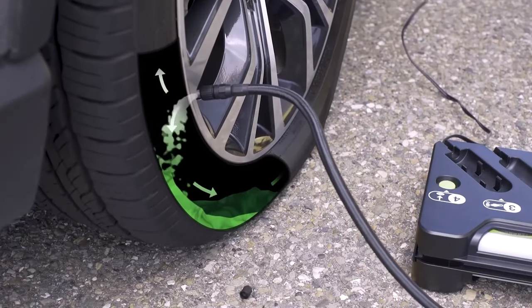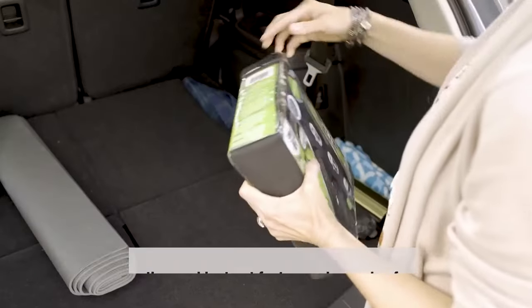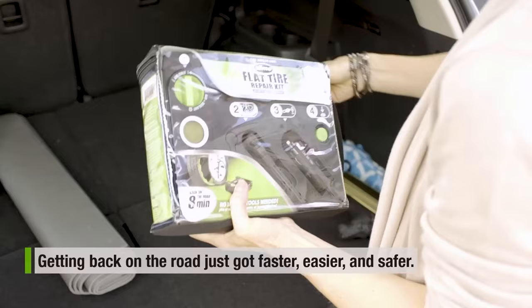So if you're ever stranded on the side of the road with a flat tire, don't panic. Just break out your emergency tire repair kit, and you'll be back on the road in no time.